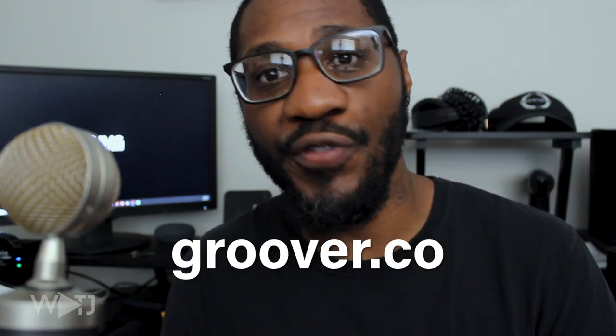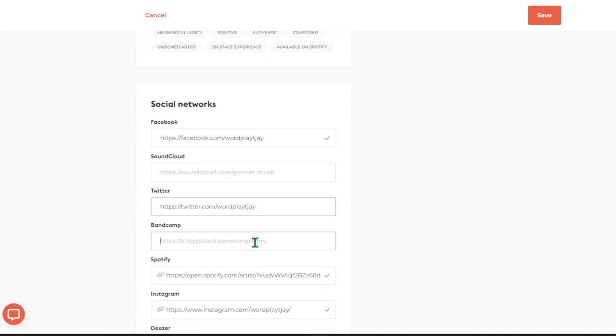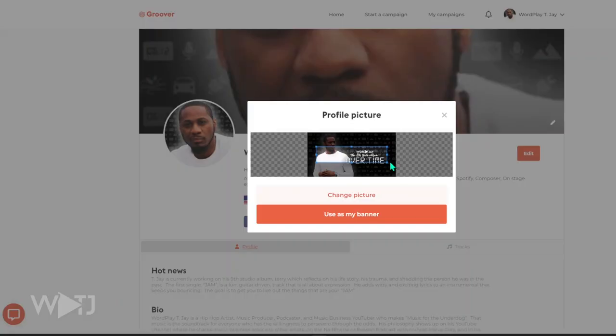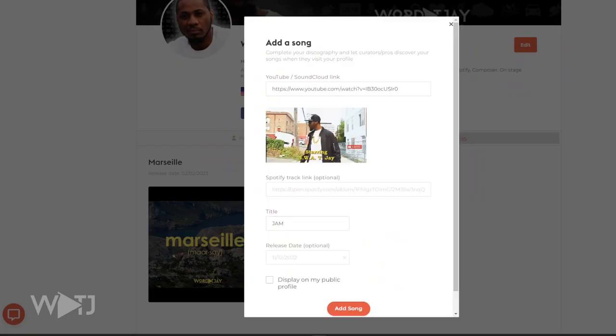Let's get into the steps of using Groover. First, go to Groover.co and set up your profile — that's what I did. I added my artist name, my social media links, my images, and some of my best songs to the platform.